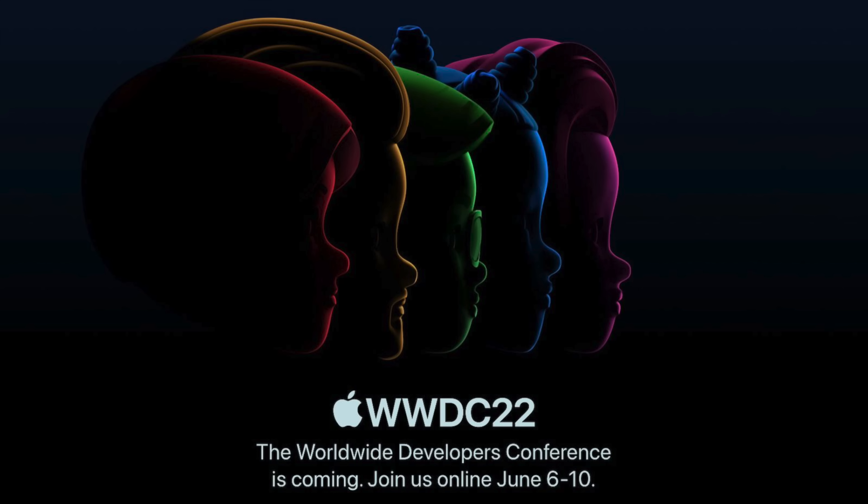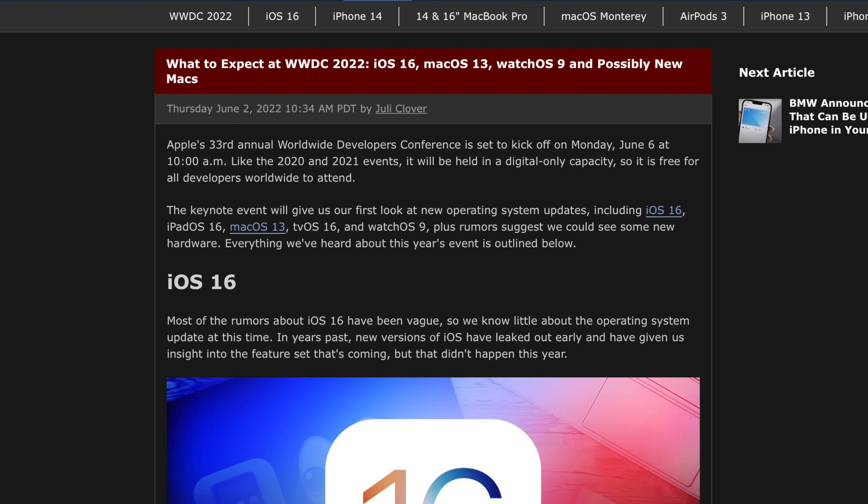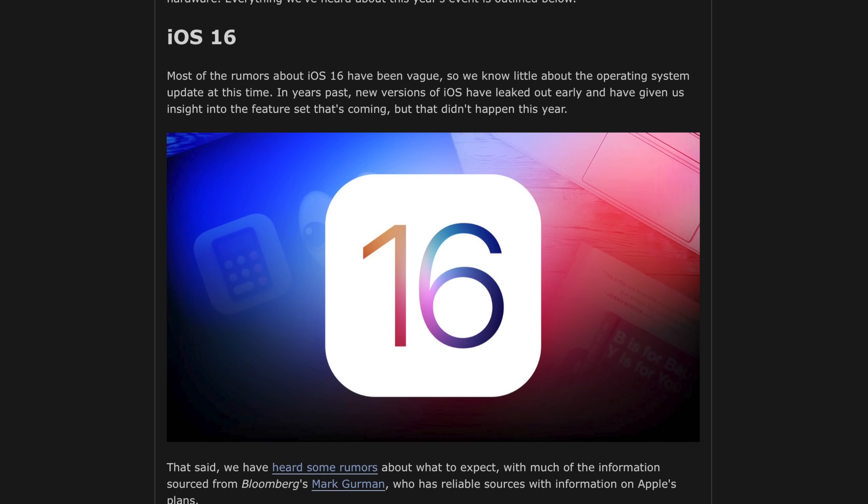WWDC 2022 is set to kick off this Monday, and as we do every year, here's a brief list of what we're expecting to see at WWDC 2022. We have an entire guide going over every single detail compiled into one easy location for you to browse, so in efforts to keep this video short, I'm going to go over some of the major stuff, but be sure to check out that article for the full rundown in the description down below.